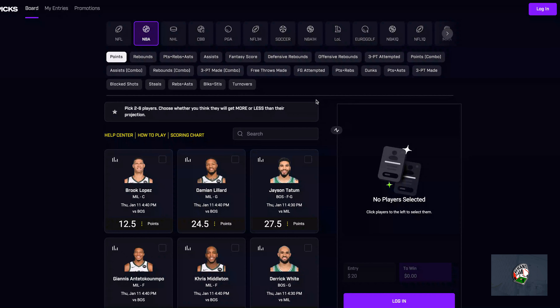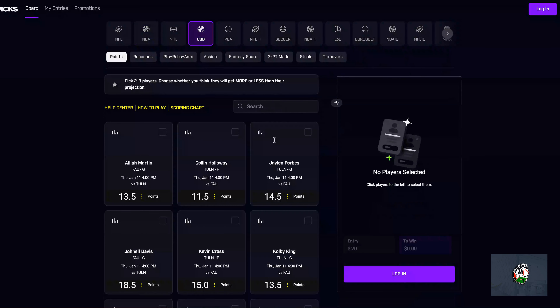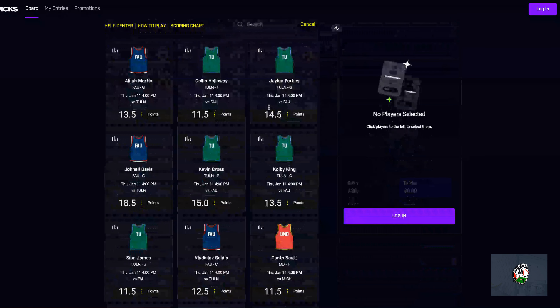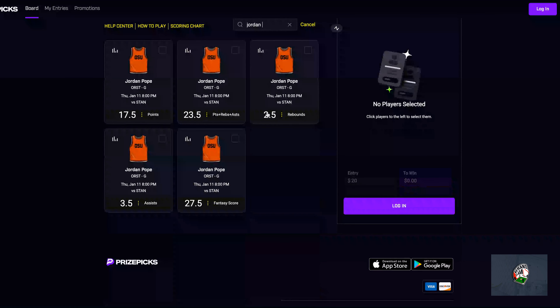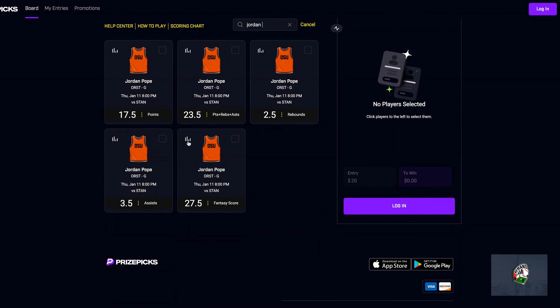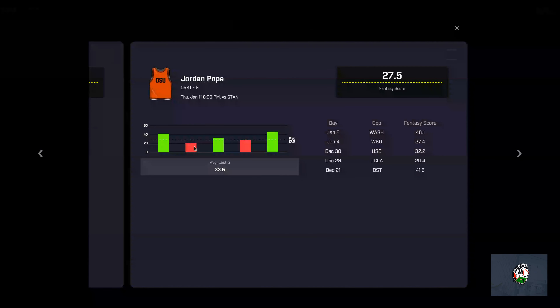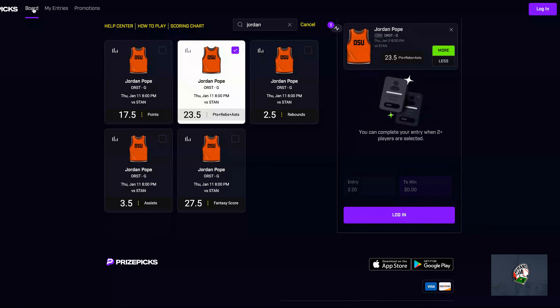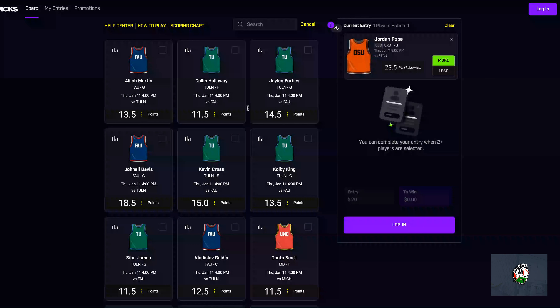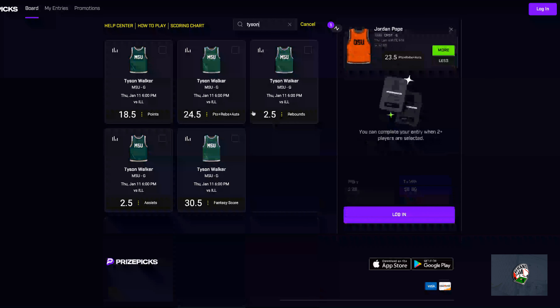I have a five-man for college basketball and my first pick will be Jordan Pope. I'll be taking his PRA at 23.5 — his points is another option, fantasy score is not bad at 27.5. He has a ceiling of 40-45, but I'm going to be taking his PRA against Stanford. Should be a competitive game, so I'll be taking Jordan Pope.